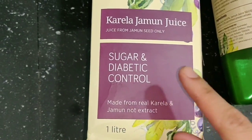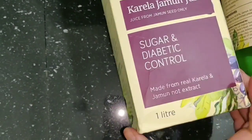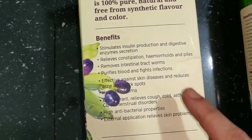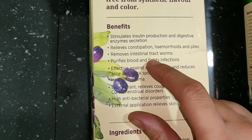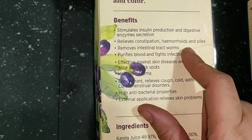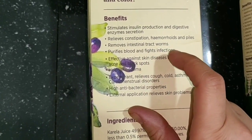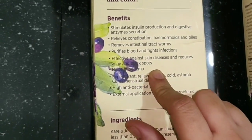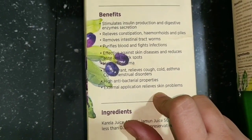This juice will control your sugar level and diabetics can take it. There are also many additional benefits: it stimulates insulin production and secretion of digestive enzymes. If you have constipation or digestive problems, it will help. It also purifies your blood and fights infections.